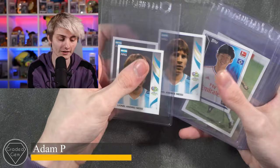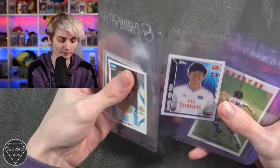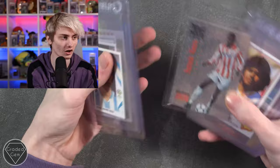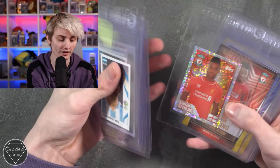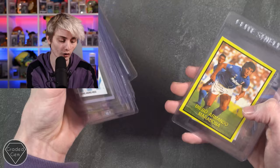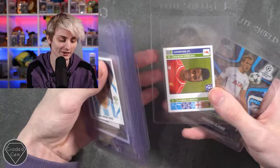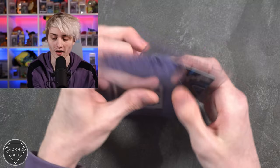Next up we've got Adam P, starting off with some Messis from the 2006 World Cup, then Son from when he was playing in the Bundesliga, a Maradona, an old school Wayne Rooney, Jack Grealish, Patrick Vieira nice and shiny foils, another Diego Maradona, Javier Hernandez, Raheem Sterling back when he played for Liverpool as a Future Star. Then Harry Kane Future Star, Timo Werner, Harry Kane, Diego Maradona in an action shot, Raheem Sterling back at Liverpool again, and another Future Star Topps Chrome Harry Kane. Best of luck, Adam.